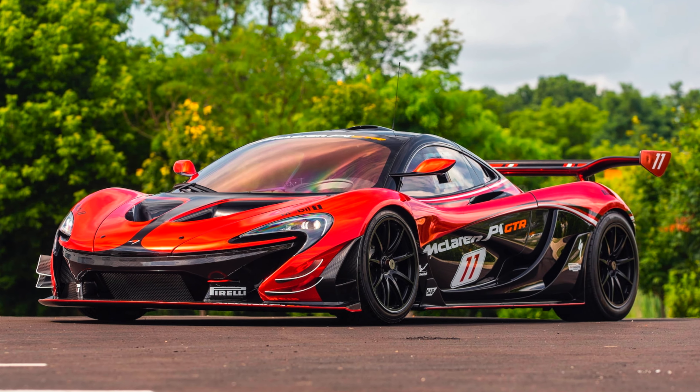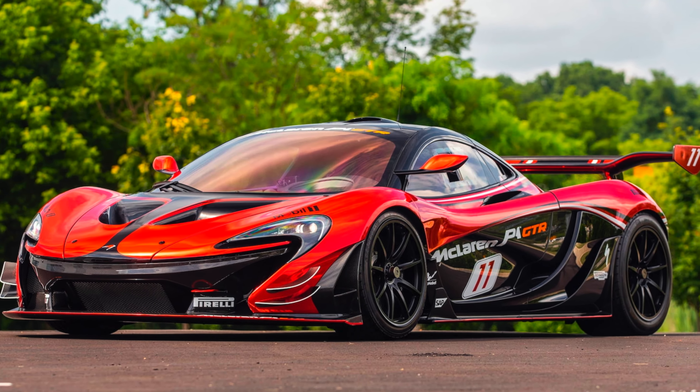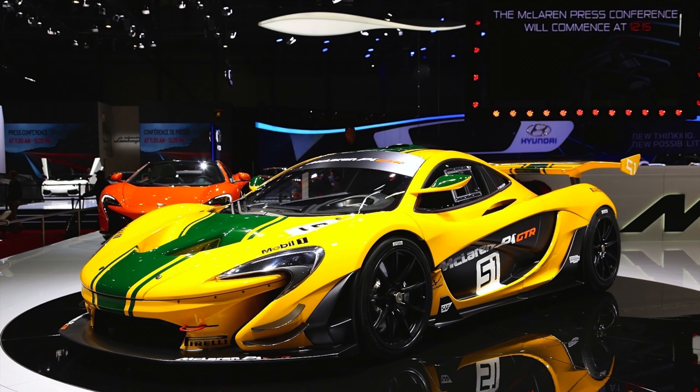The official pricing for the McLaren P1 GTR was not completely disclosed, but it was rumoured to be priced somewhere around 1.9 million USD, which converted to INR is somewhere around 15 crores.